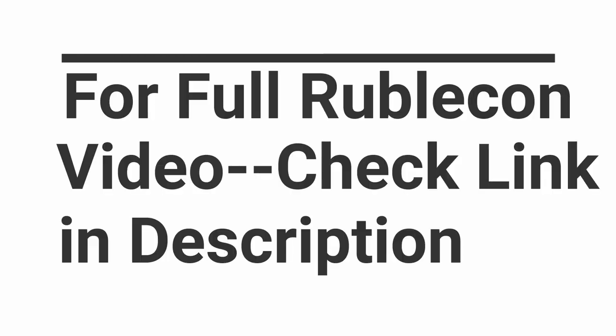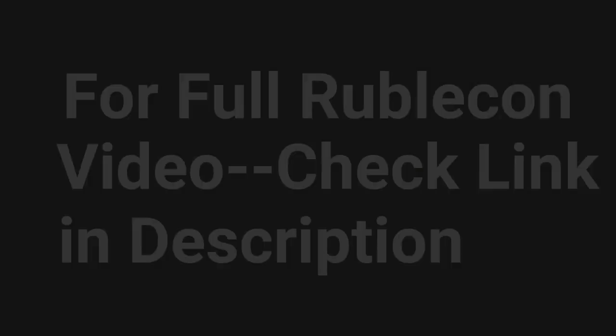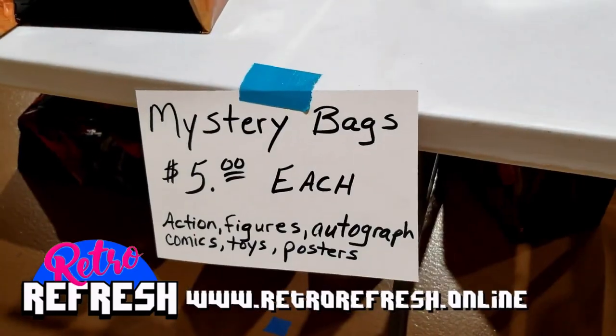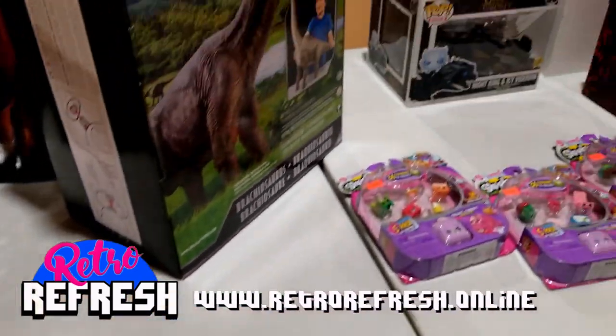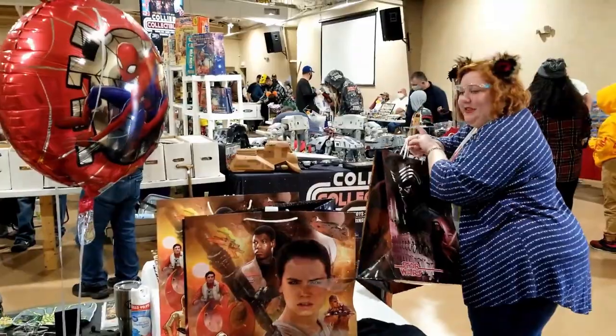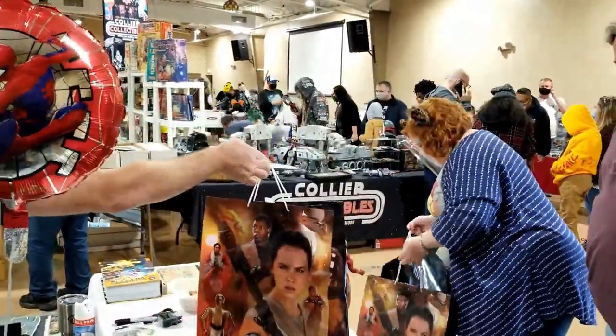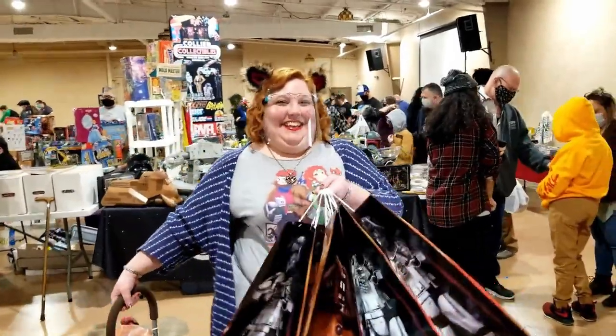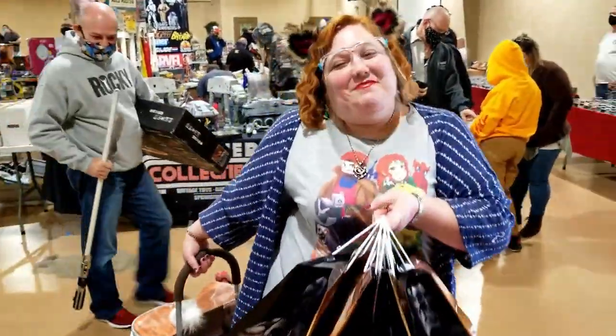Jumping back to Rubicon, we could not leave without one of Lady Lacey's favorite things ever to pick up any time — Mystery Bags! I love Mystery Bags!